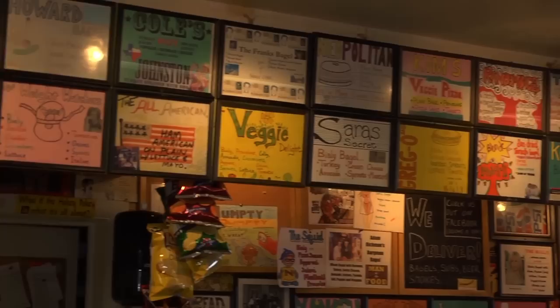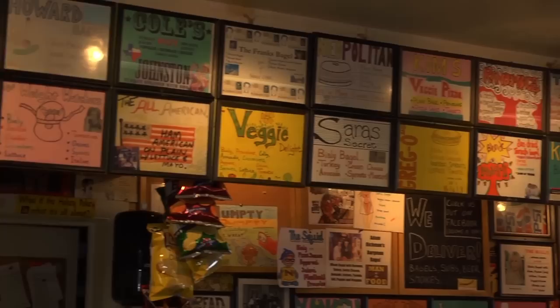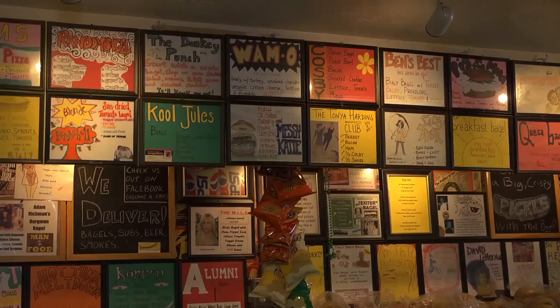But it's obviously no ordinary bagel shop. So where do all these ideas come from? Most of them, people have brought in over the years. They've just kind of accumulated and it's really hard to take one down once it's on the wall. People bring them in all the time. I've got stacks of ones that don't make it. Sometimes ones that you think would never sell turn out to be some of your best sellers.